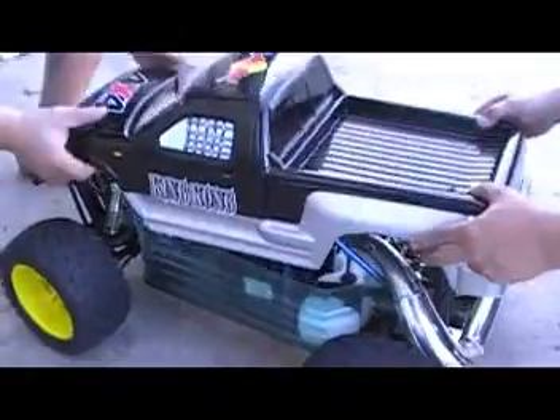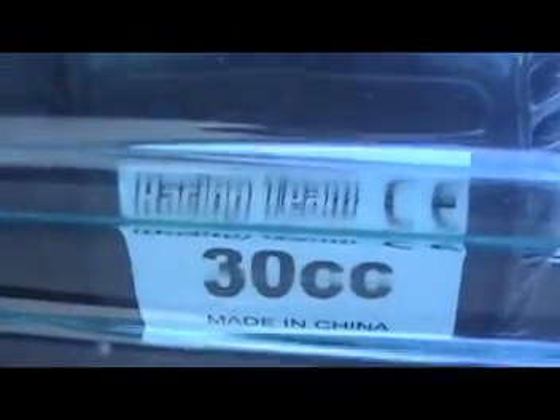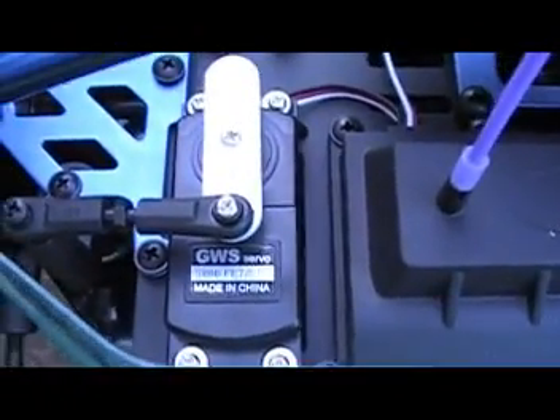This engine is bigger than the Predator — it's using a 30cc engine. Our Predator is only 26cc, so this is a real gas engine, much larger. It also has huge 22kg/cm servos on each channel. Imagine, 22kg — our 3001 is only 23kg. And it's 4-wheel drive!